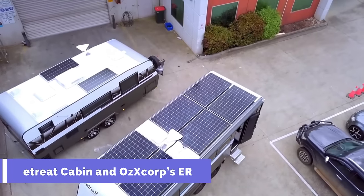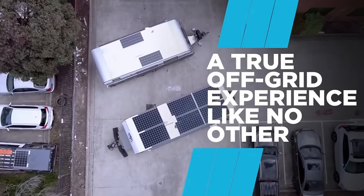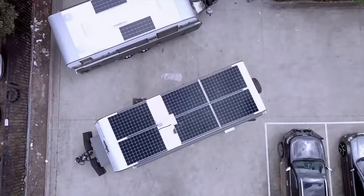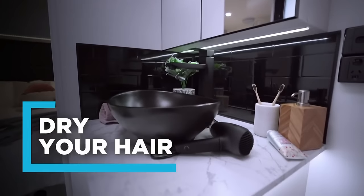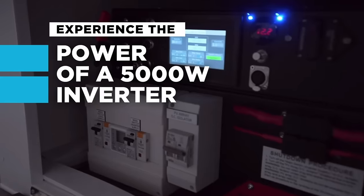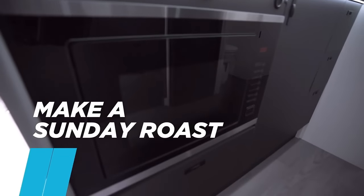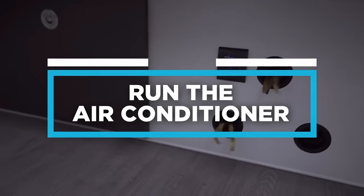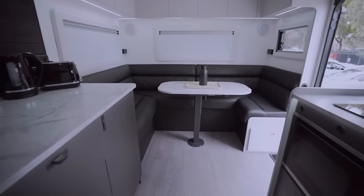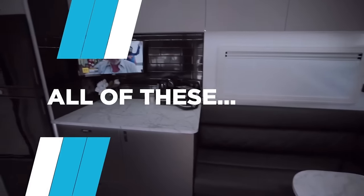Retreat Cabin and AusXcorp's ERV. The Retreat Cabin and ERV is an off-grid, completely electric RV. It offers the highest possible level of ease and comfort while also being weather-resistant. A lithium battery bank of 14.3 kWh is charged by 16 solar panels to power the ERV. This ensures that the ERV's AC, microwave, washing machine, and fridge may all be used for multiple days without needing to be recharged.